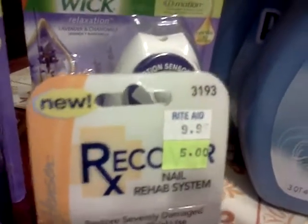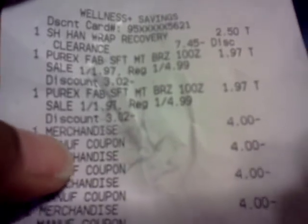So this is my receipt. That's for the wrap, that's for the Purex Fabric Softener, and these are all the coupons that I had. Then I paid $9.99 for the first Airwick kit, and then they took off the second one. This is what I paid for everything: $4.27. Tax is a pain, but you have to pay it. So that's the first transaction.